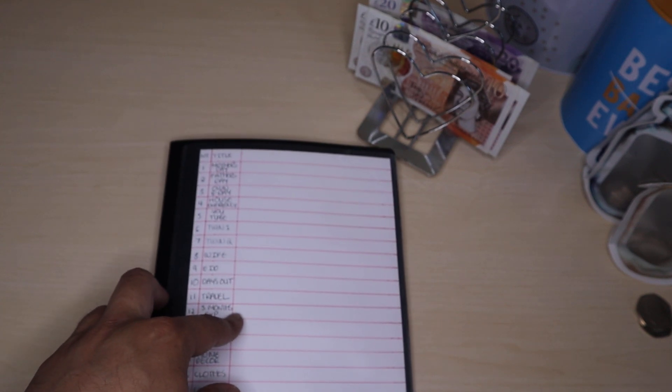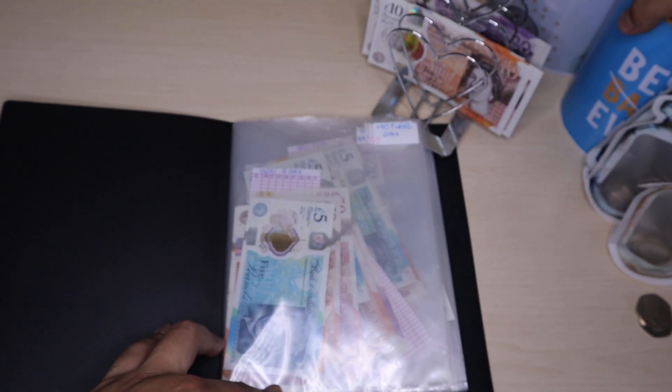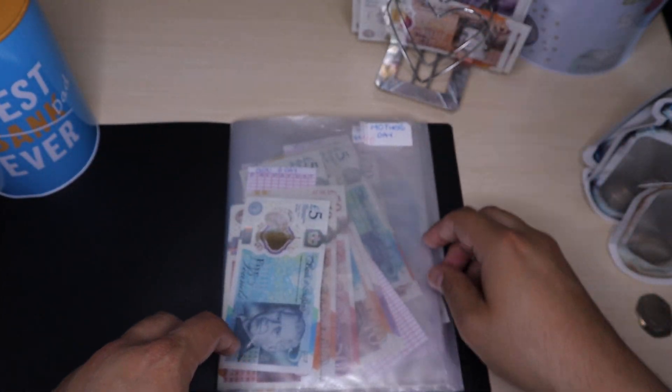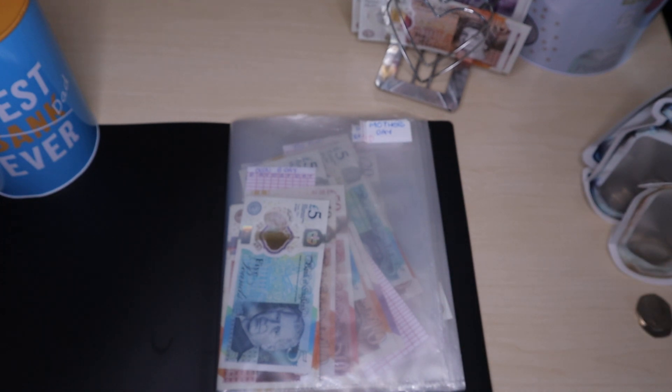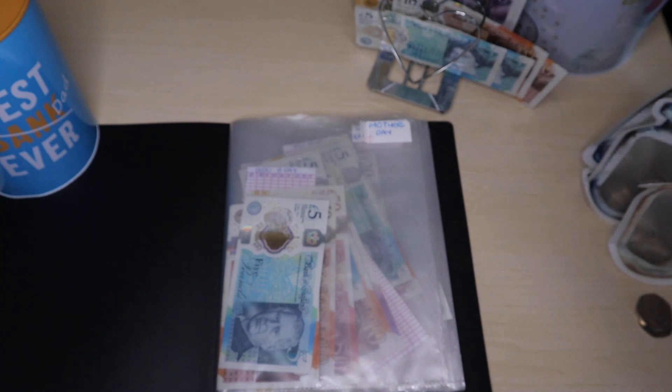Moving on to my next binder. I'm just going to put the tin over there — it's getting quite weighty. I do need some £5 notes, so let me just check my other binders to see if I can get any fivers. I'm actually going to get two there, so I'll just take a £10. Hopefully that should keep me going for a bit.